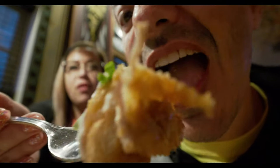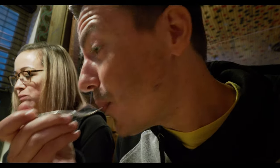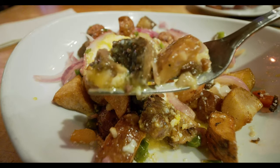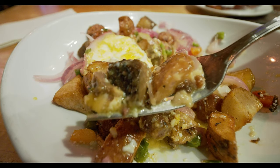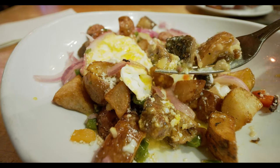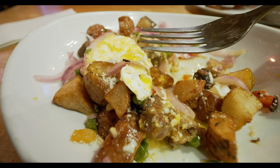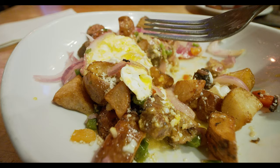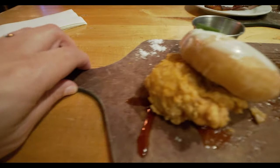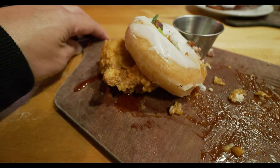Chicken and donuts — I can't wait to get into that. It's okay. That's good stuff. It's really good. Yeah, that's real good. This is gonna be easy to enjoy right here.